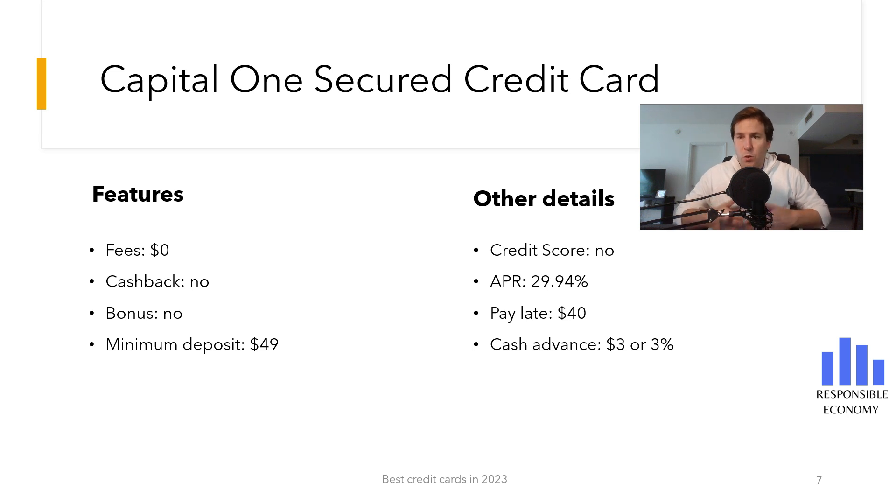At the end of this video you have a comparison of the best secured credit cards that you can apply for in the United States, and in the description you have more videos about secured credit cards.